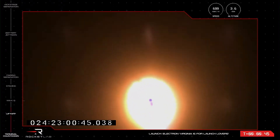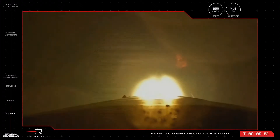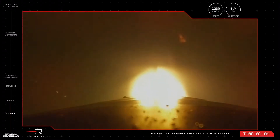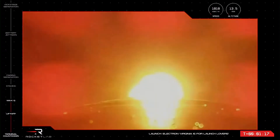All nine Rutherford engines on Electron's first stage now propelling the rocket at more than 700 kilometres an hour, and we are hearing good calls from the teams in Virginia and Rocket Lab Mission Control. A clean ascent for Electron, now nearly a minute into flight. Cleared Max-Q — Electron has cleared that first milestone and is continuing nominally. The nine Rutherford engines on the first stage are throttling back up and all looks nominal for propulsion.